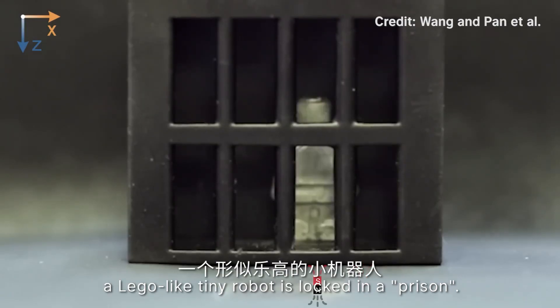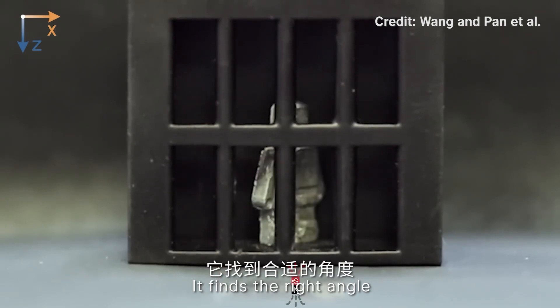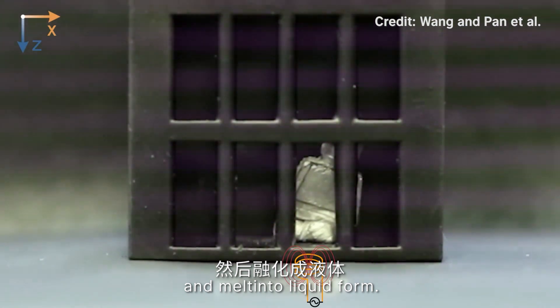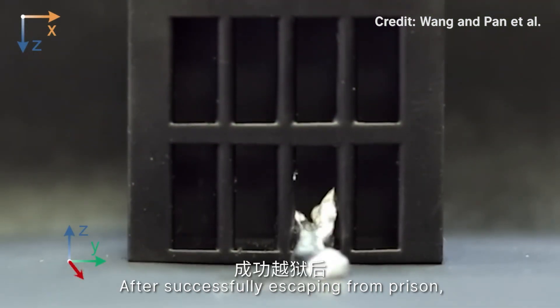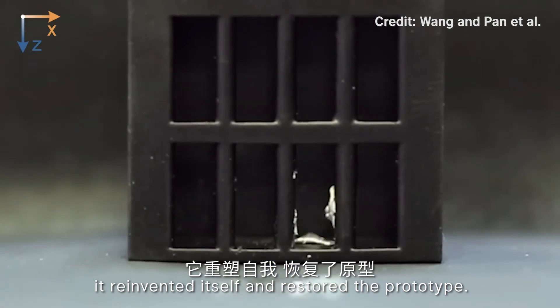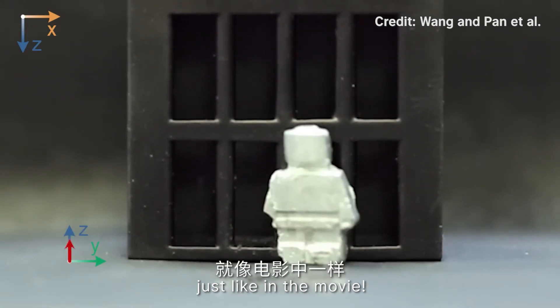Take a look at this. A LEGO-like tiny robot is locked in a prison. It finds the right angle and starts to heat itself up and melts into liquid form. After successfully escaping from the prison, it reinvents itself and restores its original prototype — just like in the movie.